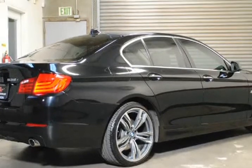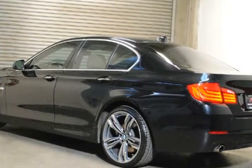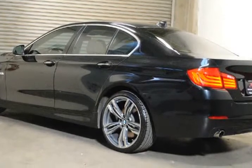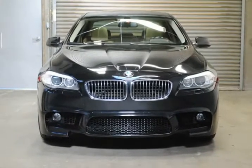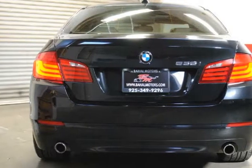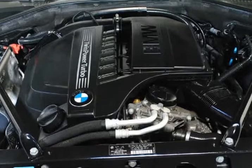3.0L Twin Turbo 24-Valve Turbocharged I6 Engine with Automatic Transmission. Premium Package. M Sport Front Bumper, M5 Wheels, Privacy Glass, Xenon Lights, Premium Sound, Navigation, Bluetooth. Visit us at promotors.com.